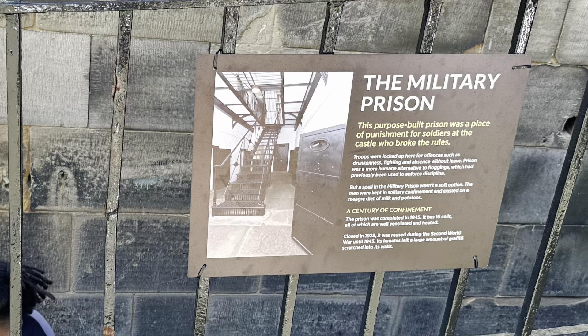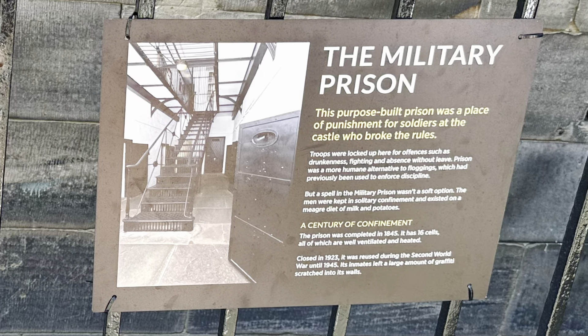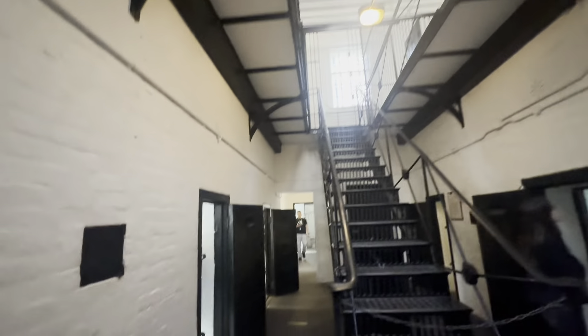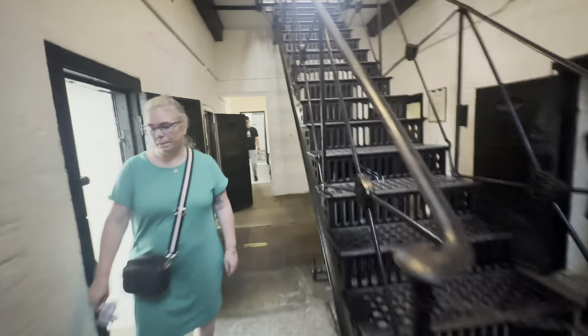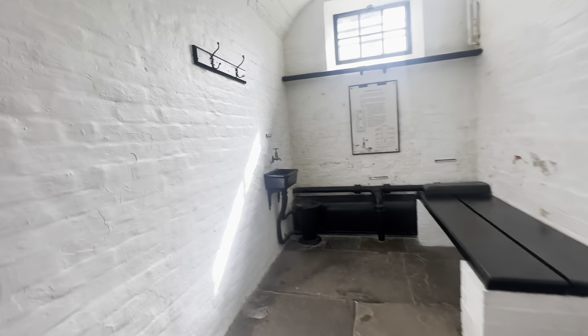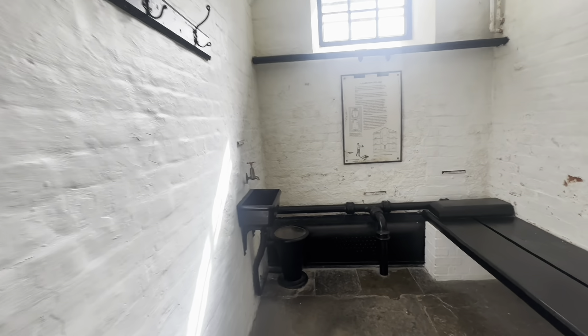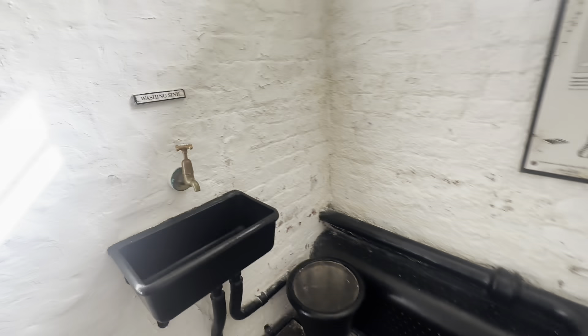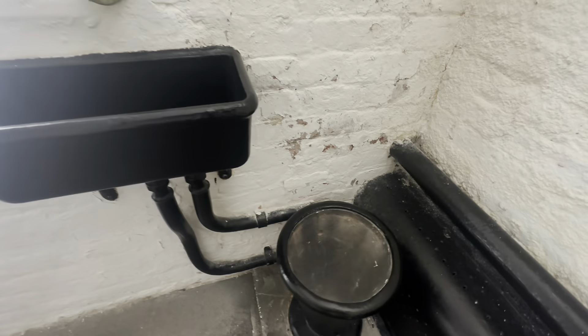This purpose-built prison was a place of punishment for soldiers at the castle who broke the rules. Troops were locked up here for offences such as drunkenness, fighting and absence without leave. Prison was a more humane alternative to floggings, which had previously been used to enforce discipline. The prison was completed in 1845.